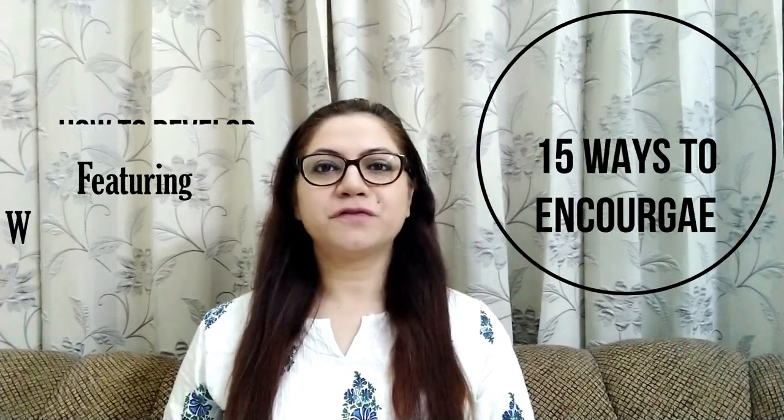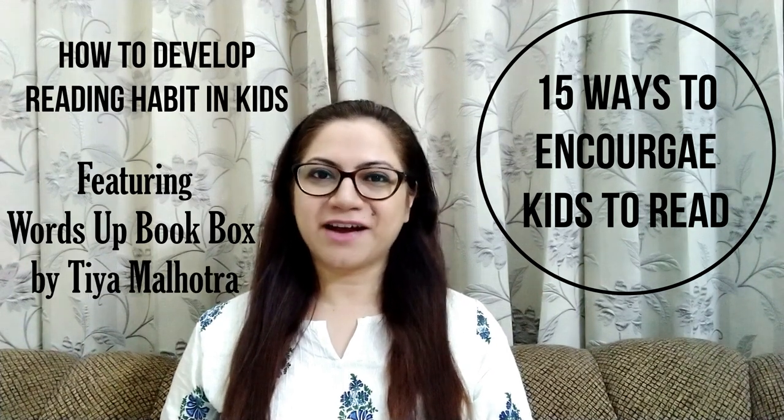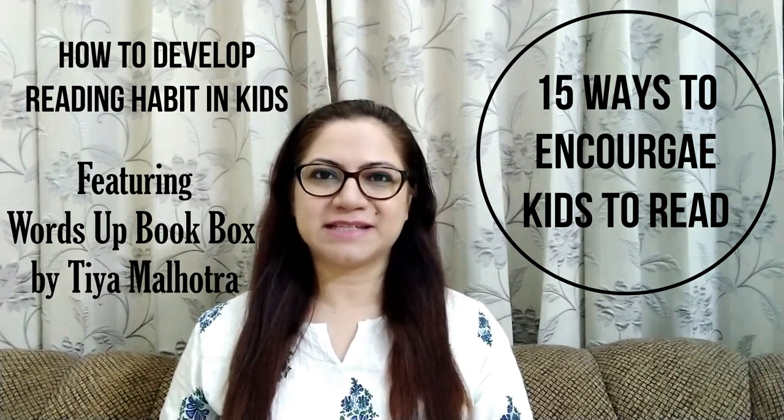Hi everyone, my name is Vasudha. Welcome to my channel. In today's video, I will be discussing 15 ways to encourage your kids to read. So let's dive in.